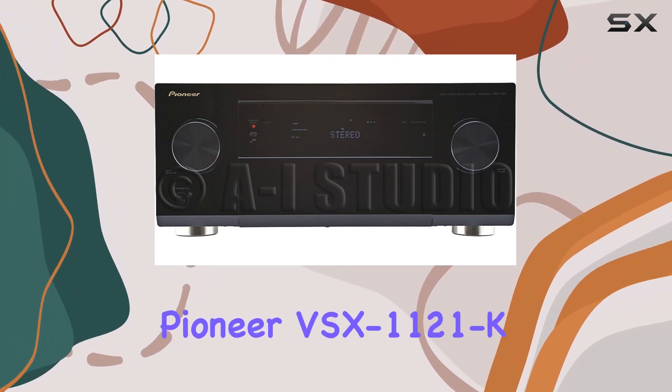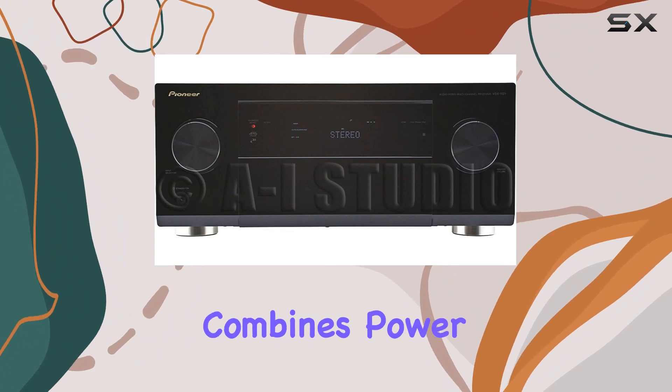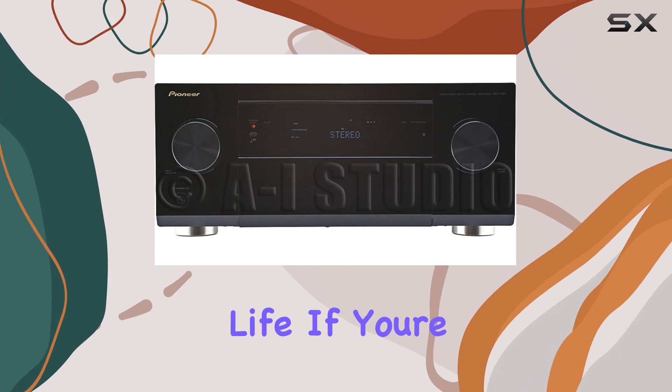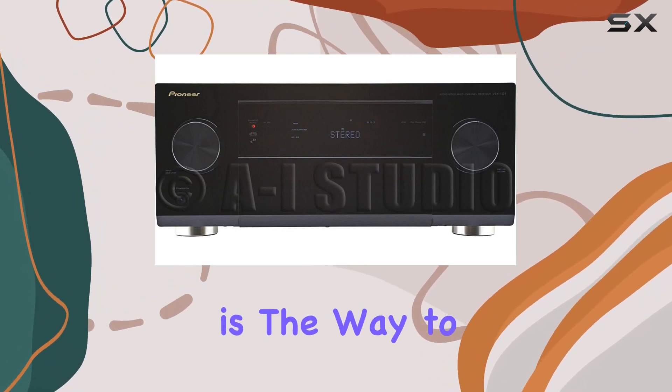In summary, the Pioneer VSX-1121K is your ticket to an unmatched home theater experience. It combines power, precision, and connectivity to bring your favorite movies and music to life. If you're ready to transform your living room into a cinematic haven, this receiver is the way to go.